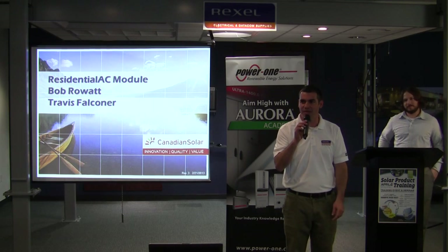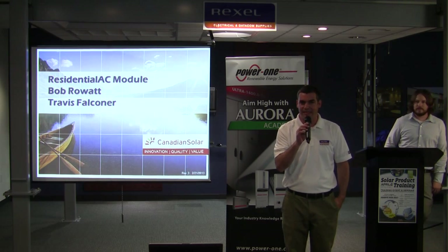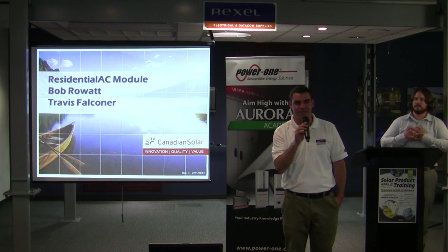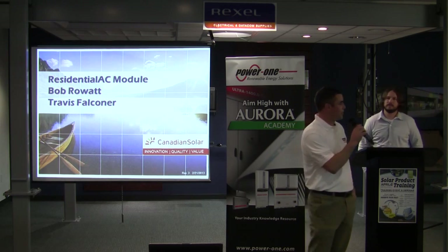Okay, guys and gals, we're going to get rolling here with Canadian Solar. We've got Bob and Travis here to make the presentation. If you can possibly hold some of your questions towards the end so they can get through the presentation and we'll answer everything at the end, that would be great. So here we go, Bob.